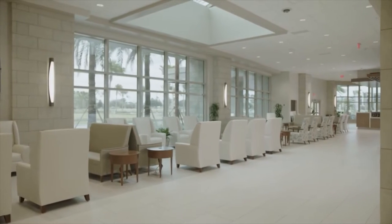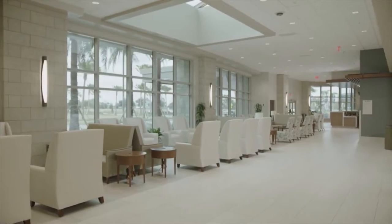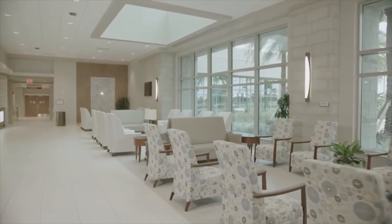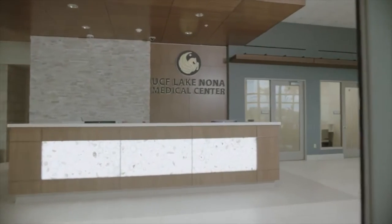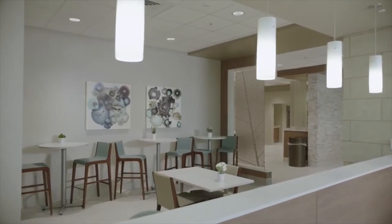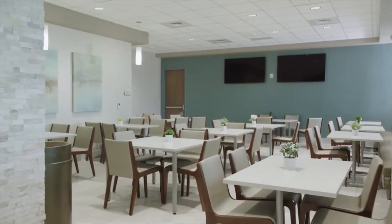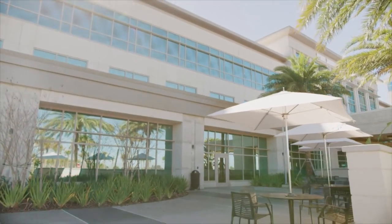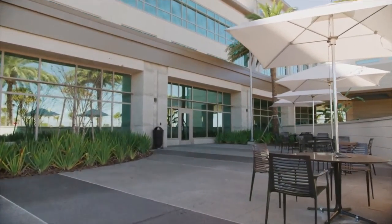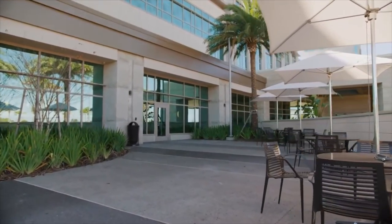Our lobby atrium is a central waiting area for guests who arrive for registration, pre-admission testing, and outpatient services, all easily accessible from the main entrance. Our destination cafe, complete with outdoor dining, is open to the community. Wi-Fi service is available throughout the facility, including outdoor areas, for the convenience of our patients and guests.